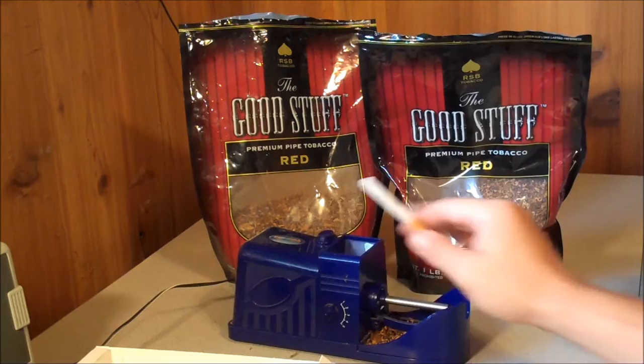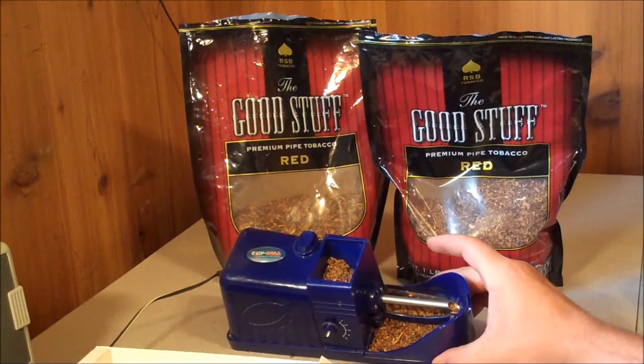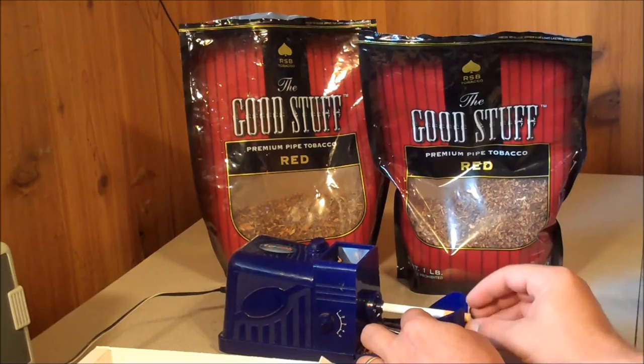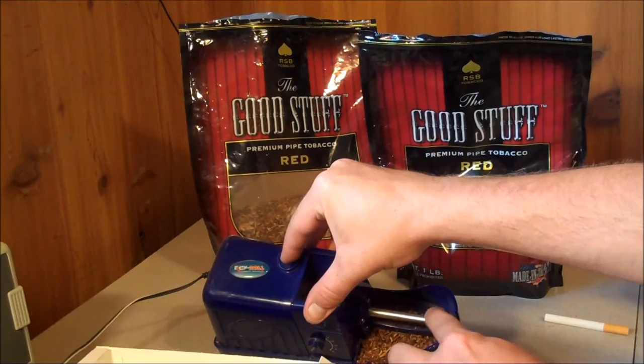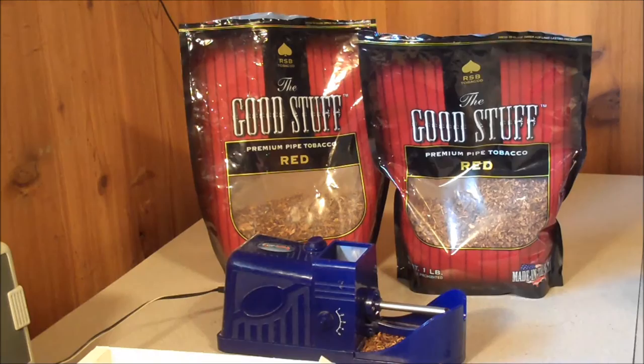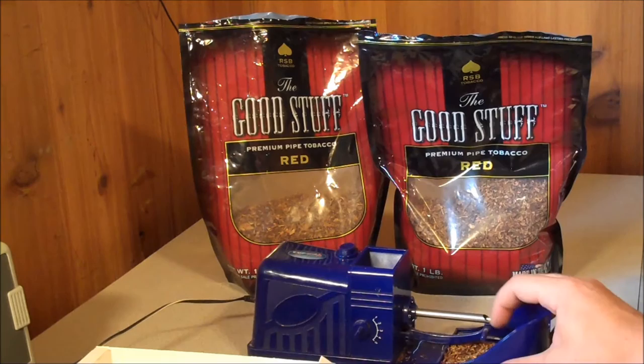And this here is about two or three dollars for 200 filter tubes. You get one of these machines — this probably cost me thirty or forty bucks. It's electronic and it automatically rolls the cigarettes for you. You put your tobacco in here, stick your little tube on the end, push the button, and it fills and pushes it out, and you'll have a completely rolled cigarette.